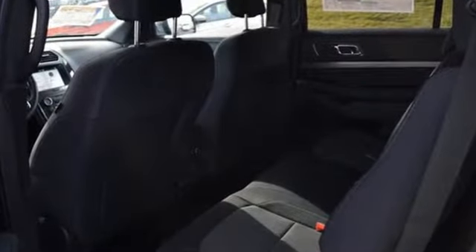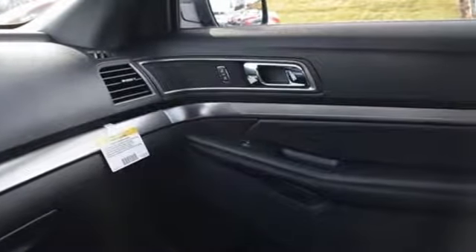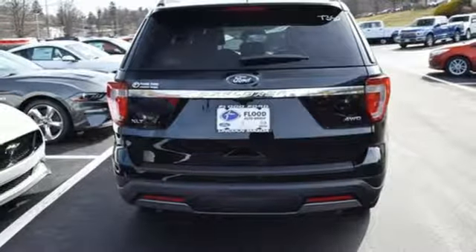A great vehicle is comprised of great features like these: V6 engine, leather steering wheel, streaming audio, rear parking sensors, manual tilting steering column,